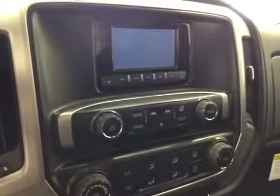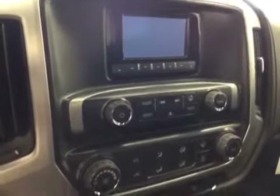Comes equipped with OnStar, AM-FM radio with CD player, auxiliary USB and HDD hard drive capabilities.